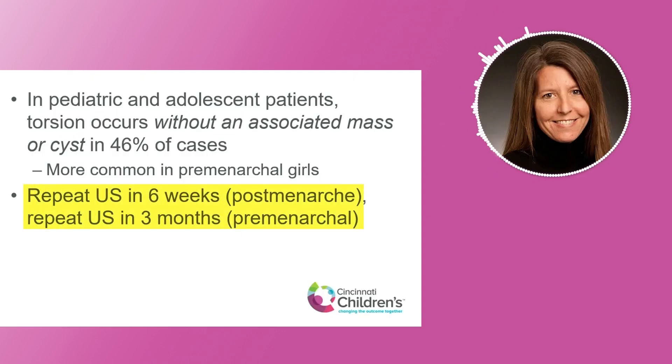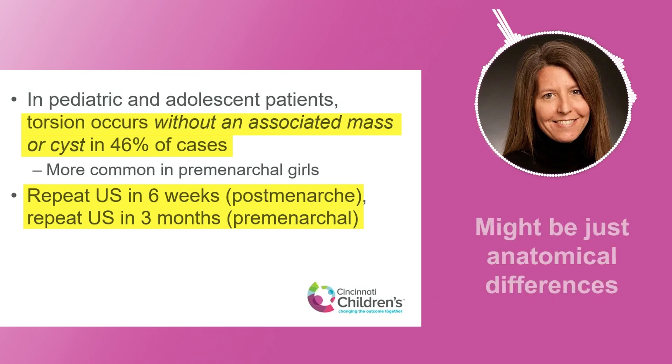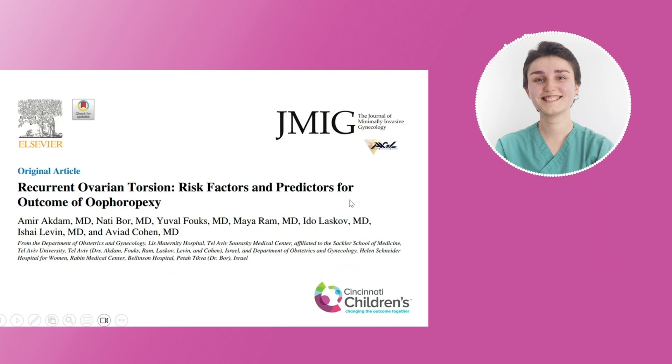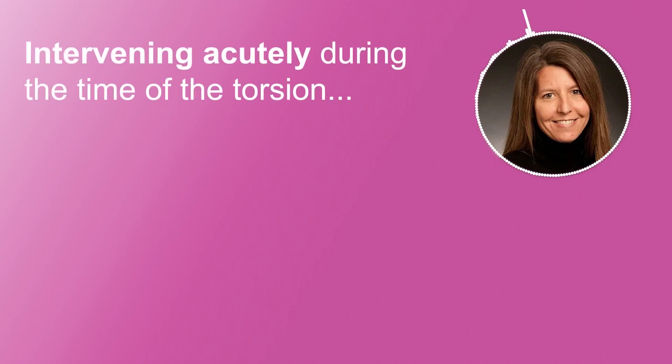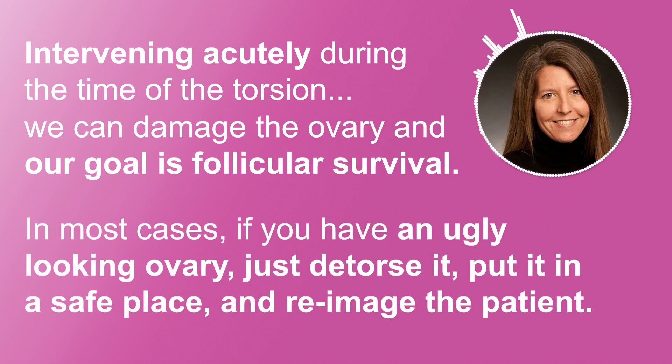We would always want to do a follow-up ultrasound. Maybe about 46% of patients won't have any real persistent mass or lesion in the ovary. It might just be that they had a longer utero-ovarian ligament or a longer infundibulopelvic ligament — maybe just a difference in their own anatomy that predisposed them. There is some literature that suggests if you have a very hemorrhagic, edematous ovary, you can damage it more by doing your cystectomy then than waiting to do it later. So when intervening acutely during torsion, we can damage the ovary, and our goal is follicular survival. In most cases with an ugly-looking ovary, we're just going to ask for people to detorse it, untwist it, put it in a safe place, and try to re-image the patient down the line.